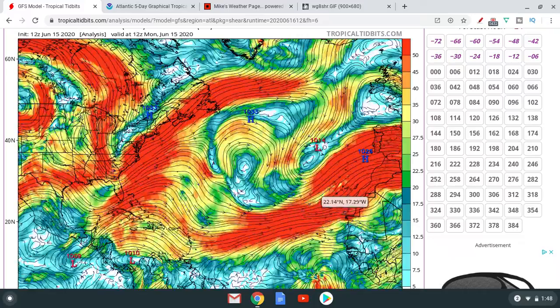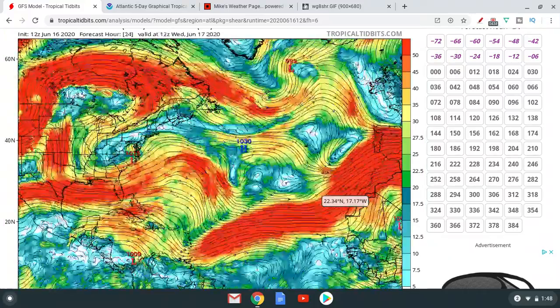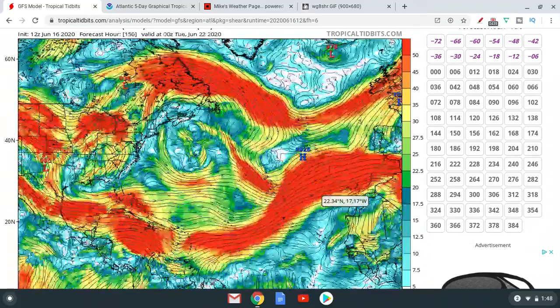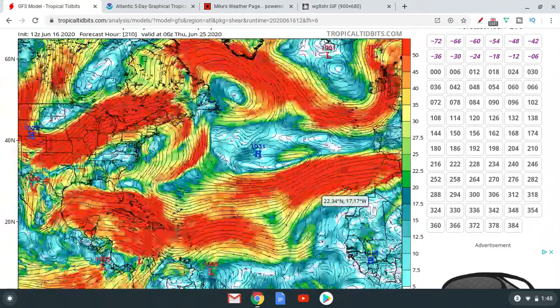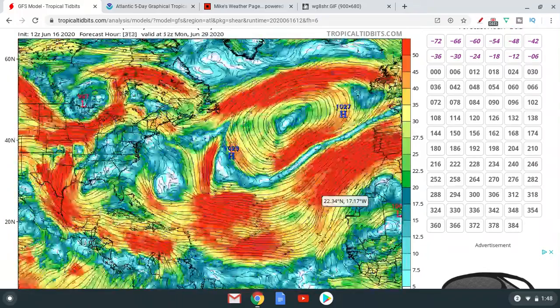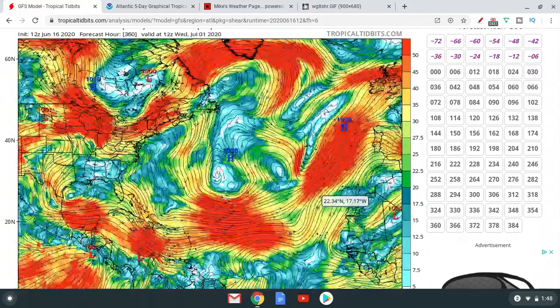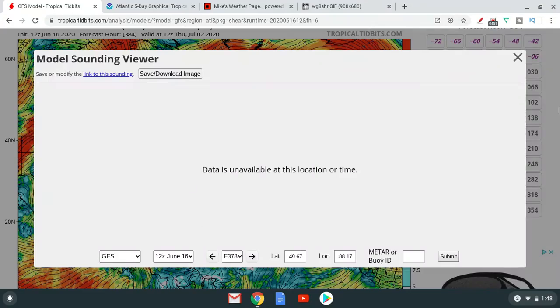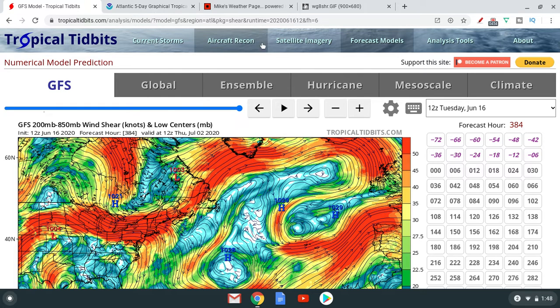That wind shear is gonna get a little bit more favorable maybe in July, but look at that — it's very high wind shear for ages according to the GFS. Look at that wind shear everywhere in the Atlantic — when does it stop? Never. So it's just gonna be not very favorable for the time being.